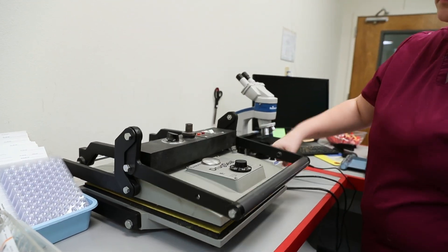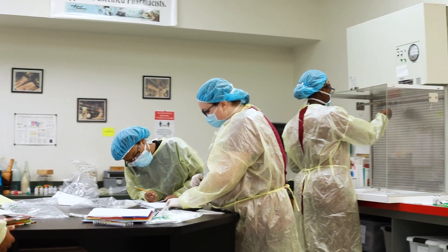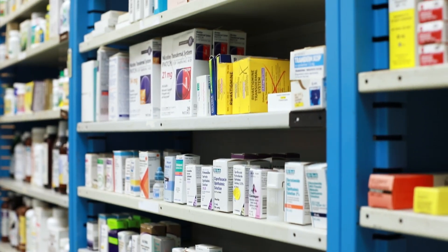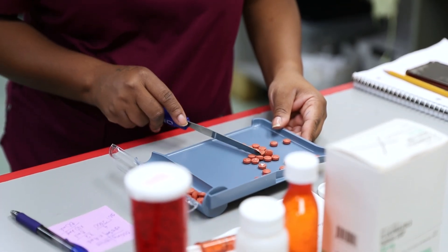They are the first people that you see — it's not the pharmacist, it's the pharmacy technician. They greet you on the phone, or when patients walk up to the counter, you're the one that they see. So you have to have integrity and pleasantry to meet your patients and to be able to take care of them.